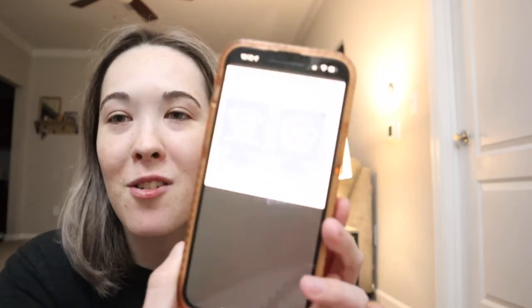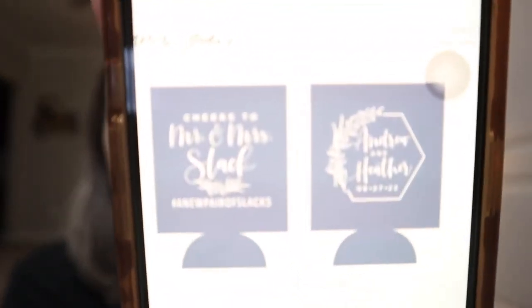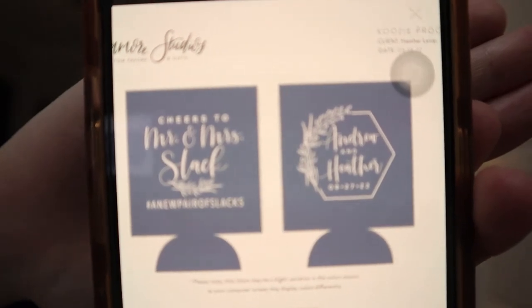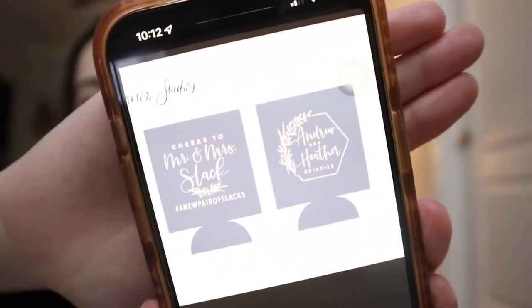As for favors, we got koozies for everybody — I'm really excited about it. I know it's done a lot but we really love the idea. The mock-up has our names on there, the hashtag, and it says Mr. and Mrs. Slack. I thought it was so cute. The color might show up a little different on the actual product but I love it.